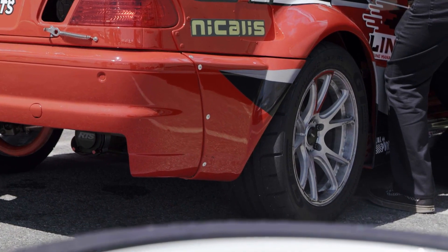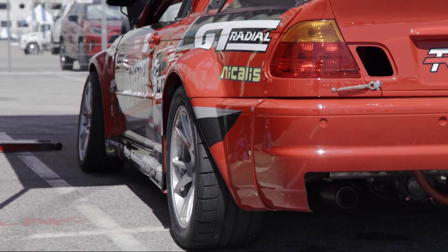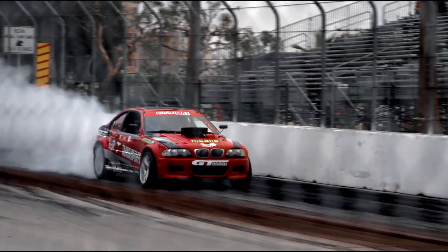And then we have Koenig wheels, GT Radial tires, Fortunato suspension, Royal Purple for fluids, obviously Link engine management, and a lot of other great companies on the car to make everything come together.